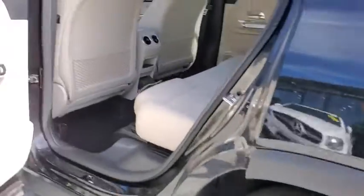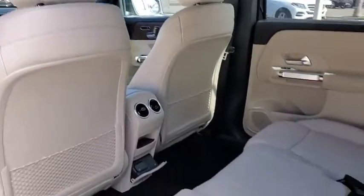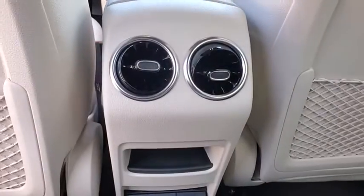Here are some of this vehicle's great options: backup camera, power passenger seat, steering wheel audio controls, keyless entry, power liftgate, remote engine start, anti-lock braking system, traction control, stability control.